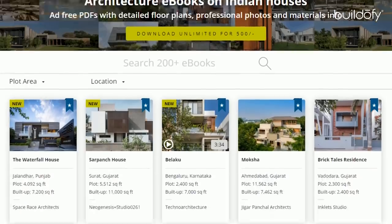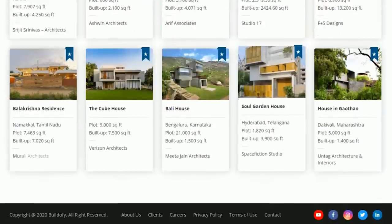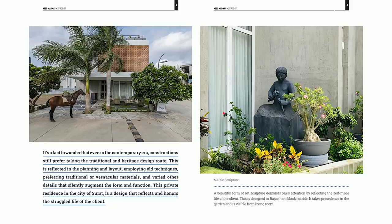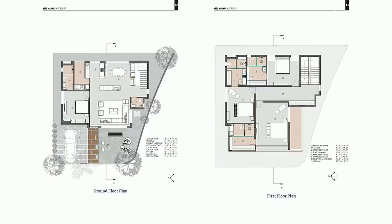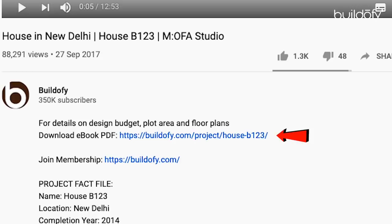Before I start, please note that you can download the full PDF ebook of this house with detailed floor plan, photos, and fact file from buildofy.com. The link is mentioned in the description below.